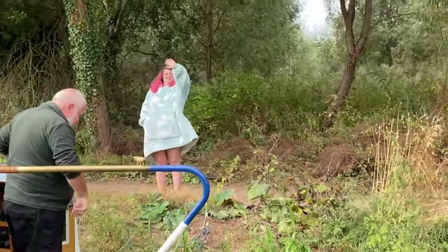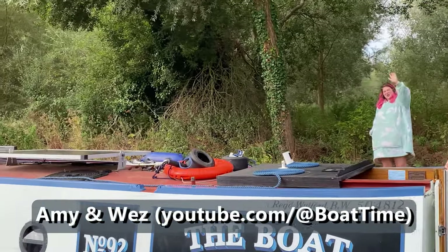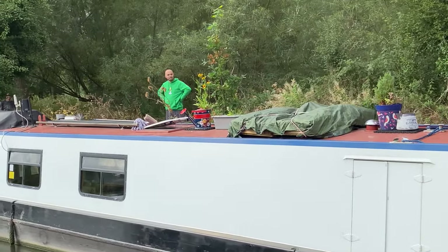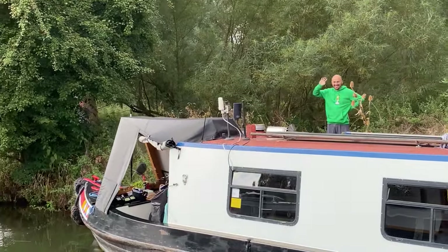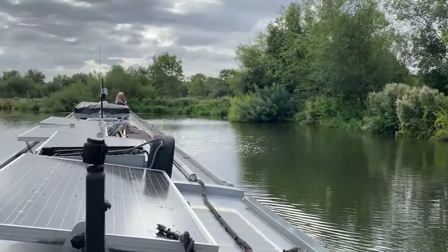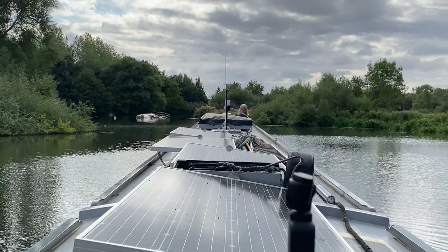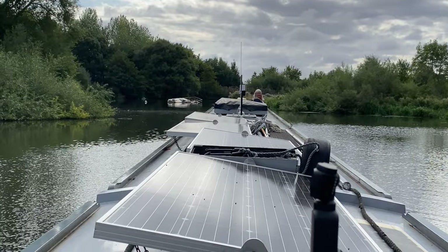Time to say goodbye. After three days on our lovely little wild mooring, it's time to move on. Amy, it's Oxford today — we're going city side for a change.